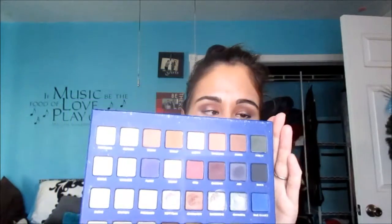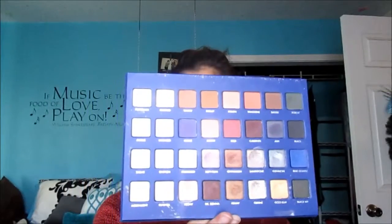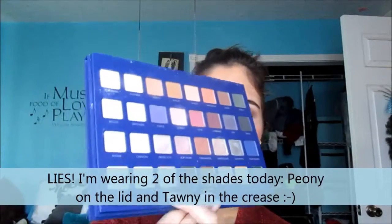For eyeshadow, this is something new. I have been loving for the entire couple of months the Lorac Mega Pro 2 palette. This came out for the holidays and is still available, to my knowledge. I have been loving just playing with everything — here's a look at the palette. I love this so freaking much. I'm wearing one of the shades today: it's called Peony, and it's this beautiful peachy rose gold color. So this is just freaking amazing.